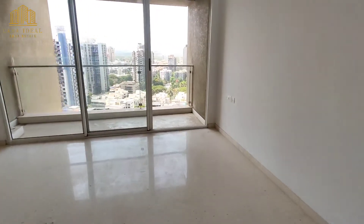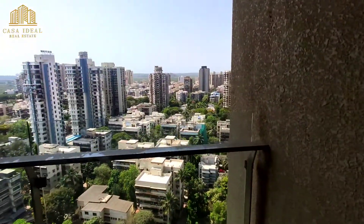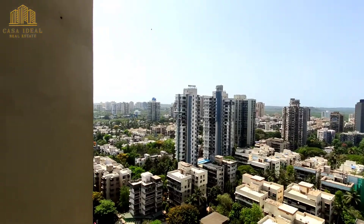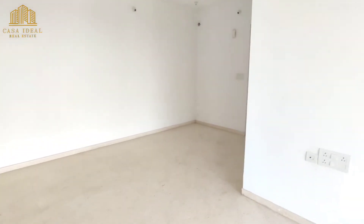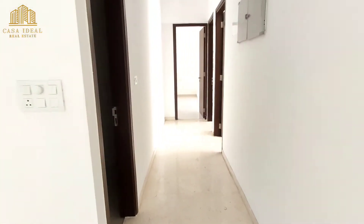Now let me take you to the balcony. It has an attached balcony with the living room, and you get a complete Lokhandwala-facing view. The area of the flat is 1270 square feet and it comes with 2 car parking.